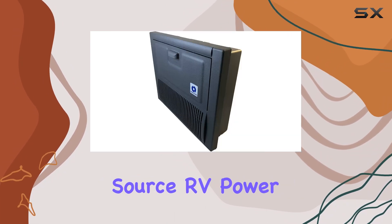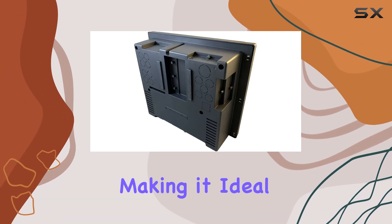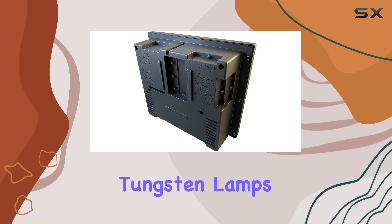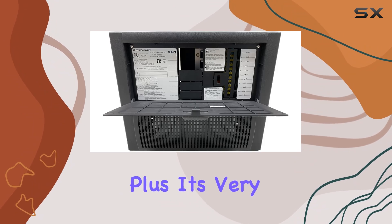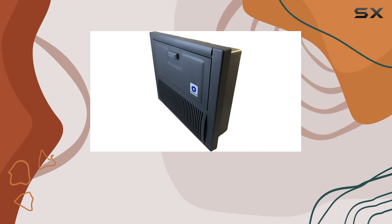What truly sets the Fortron Source RV Power Supply apart is its resilience to transient high currents, making it ideal for lighting tungsten lamps without a hitch. Its very high efficiency means you can power your devices while conserving energy, perfect for off-grid adventures.